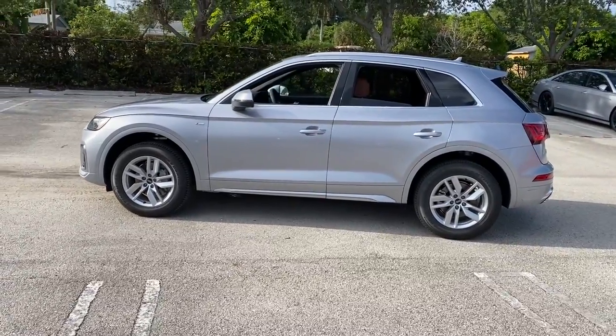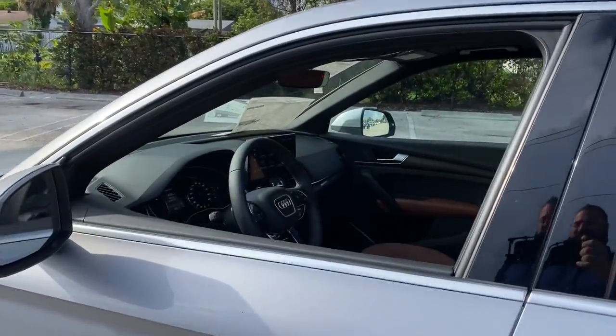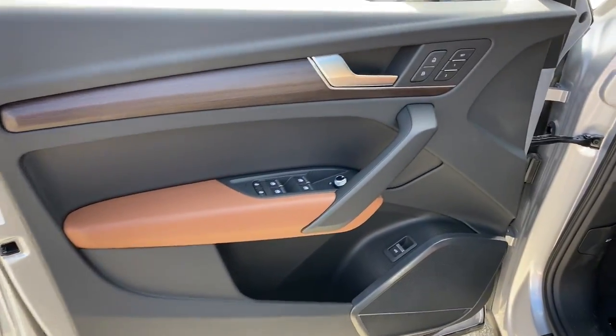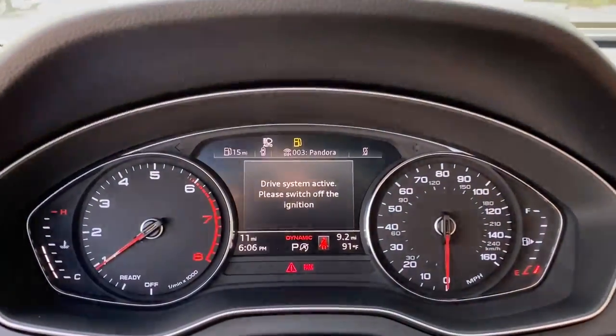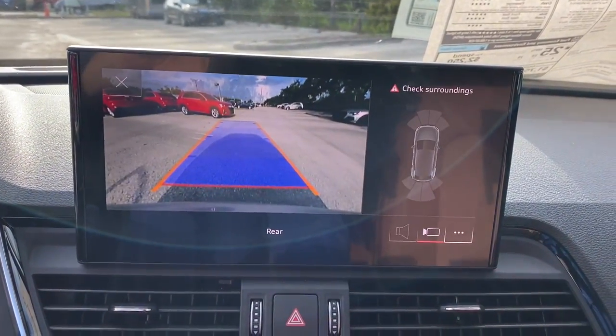The following are some of this vehicle's highlighted options: panoramic roof, keyless entry, fog lamps, power passenger seat, power liftgate, power driver seat, heated front seats, dual zone AC, aluminum wheels, and electronic stability control. Smooth, sporty style was never so smart.